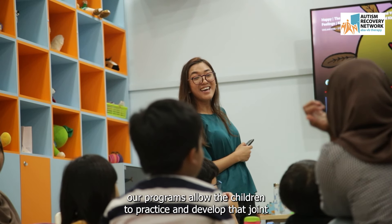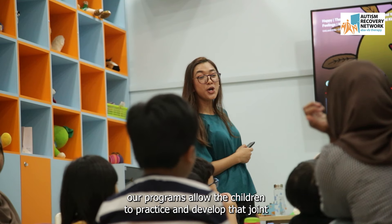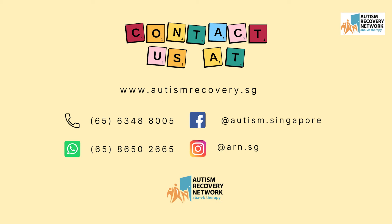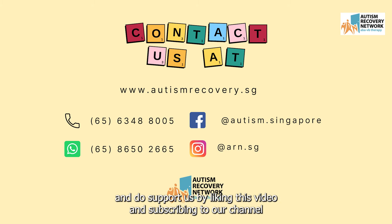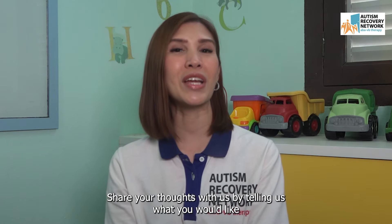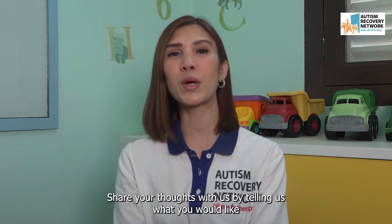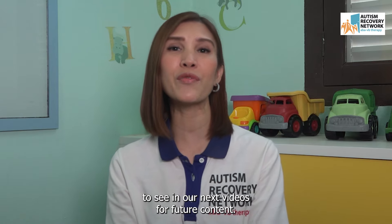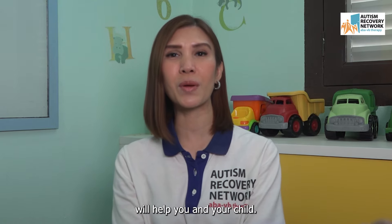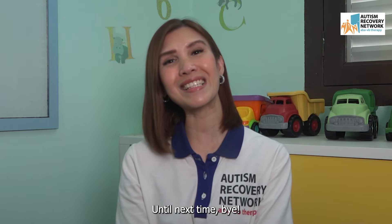Here at ARN, our programs allow children to practice and develop their joint attention skills. If you have further queries, contact us through the information on the screen. Please support us by liking this video, subscribing to our channel, and sharing your thoughts on what you'd like to see in future content. Thanks for watching, and we hope these strategies will help you and your child. Until next time, bye!